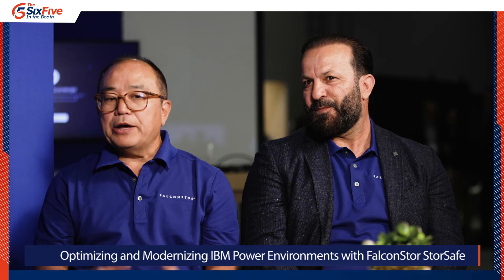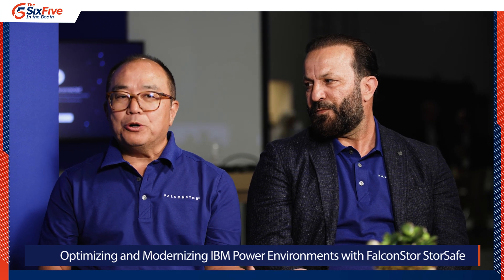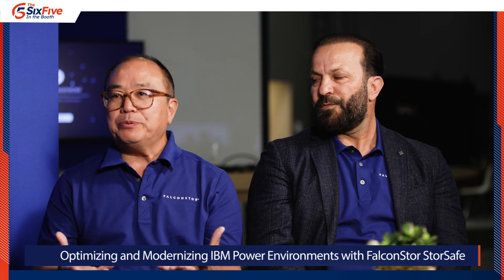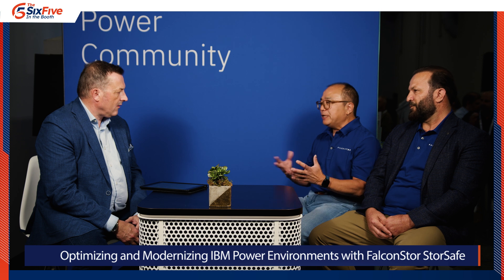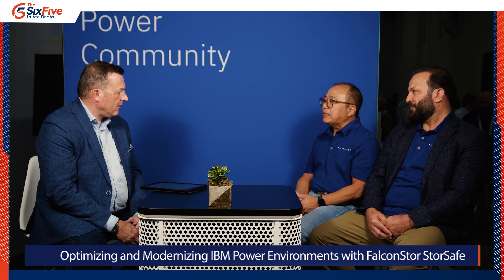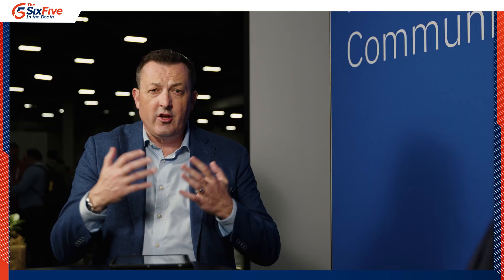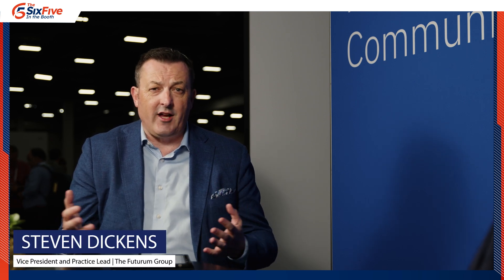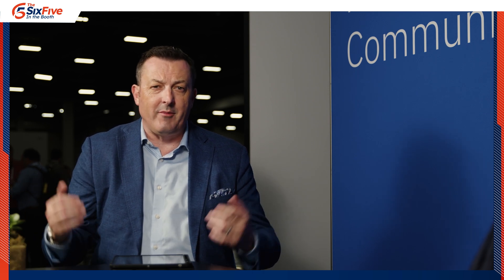And Ron, what would your key takeaways be? I think it really is about optionality — being able to choose your workloads, choose your cloud or on-prem, choose your backup application. That flexibility is key because enterprise data centers are very complicated and, for different reasons, people have business requirements that demand that flexibility. Well, that's a fantastic way to wrap. We've heard about flexibility and people's hybrid cloud strategy. You've been watching us here on The Six Five, coming to you live from IBM Tech Exchange. Please check out our other videos and content from the show, and we'll see you next time. Thank you very much for watching.